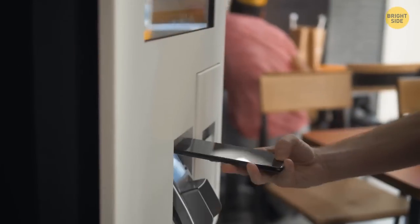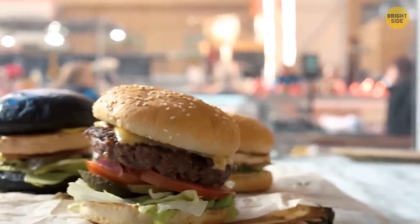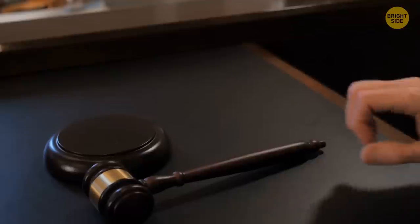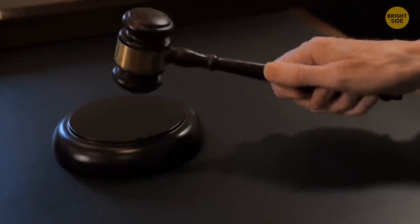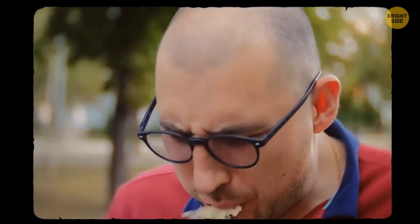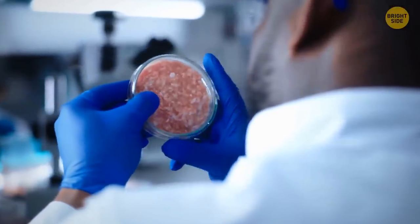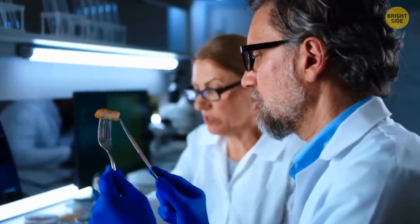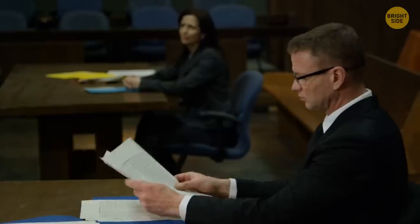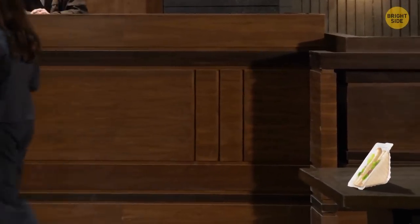Cashiers ask you questions, but while using a self-service kiosk you don't feel rushed or judged for your orders. A lawsuit was filed in the U.S. about one fast food chain's tuna sandwich. It turns out the ingredient advertised as tuna had no tuna in it, according to tests run in independent labs with multiple samples taken from this chain in California. The fast food chain said the claims didn't reflect the truth.